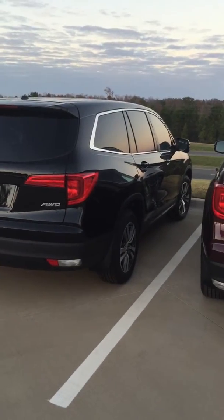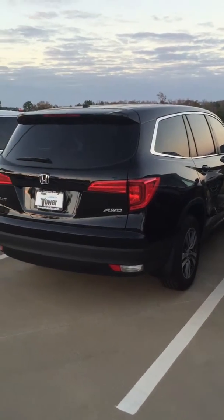Hey Dave, good afternoon. This is Brian with Tower Honda. I just wanted to put a face to the name and I look forward to working with you. I wanted to take the time to show you the 2016 Pilot all-wheel drive EXL.